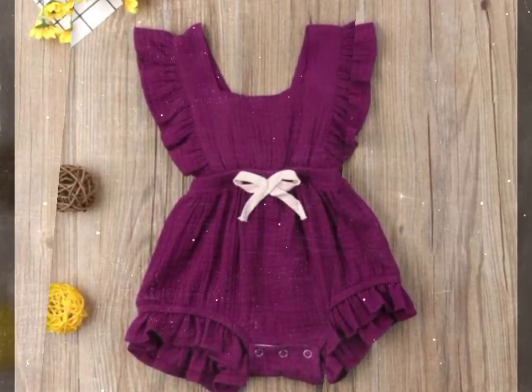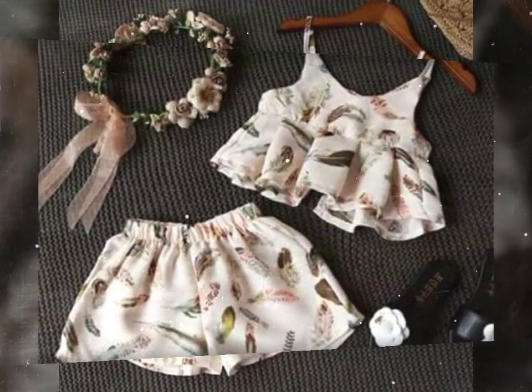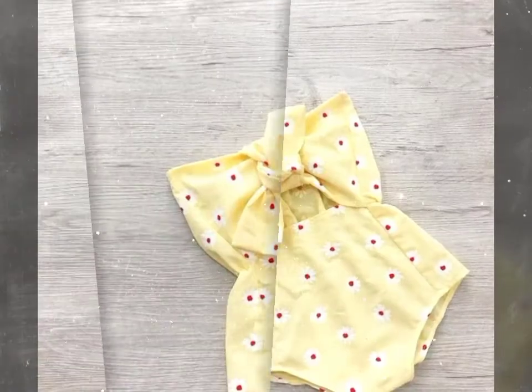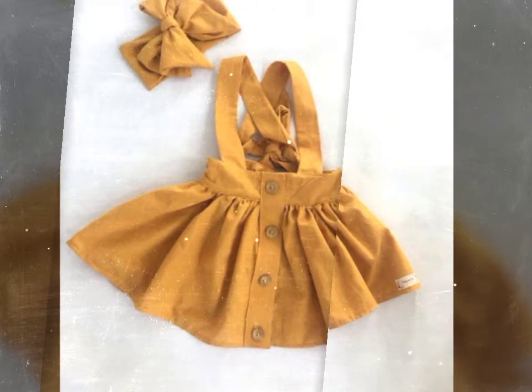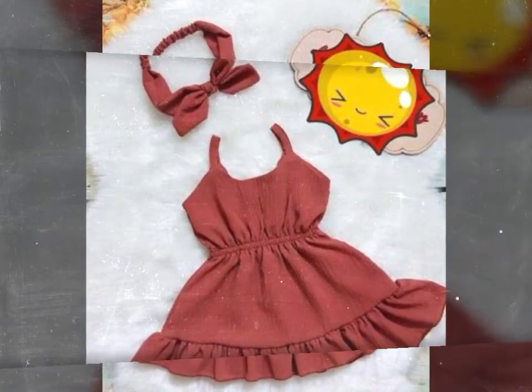In this video, you are watching fabric-based crochet dresses for newborn babies or little babies. These very beautifully designed dresses are made in very bright colors, and both print fabric and plain fabric are used for making these beautifully designed dresses.